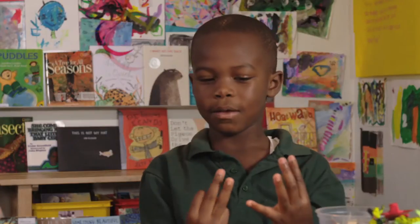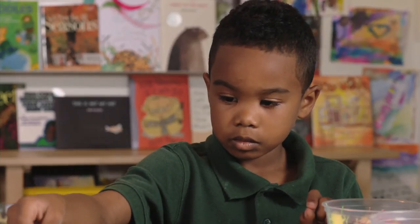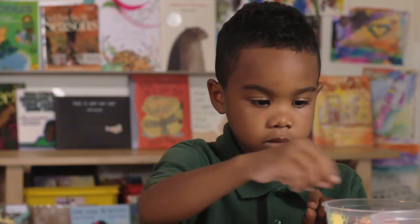Kindergarteners may use objects, fingers, drawing, or bugs. It really doesn't matter what strategy they use, as long as they find a way of tackling the problem on their own.